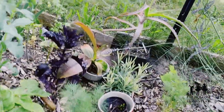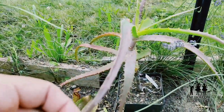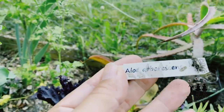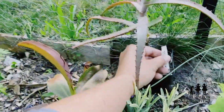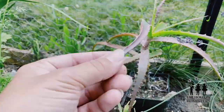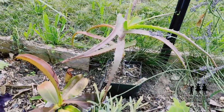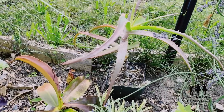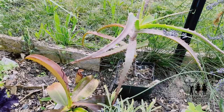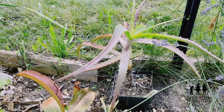Here's something I had to look for for a while: my aloe arborescens, also known as candelabra aloe. I got this from Strictly Medicinal Seeds. They're really difficult to find. It's good for eye infections, and the leaves are good for burns like regular aloe. It's also good for constipation.